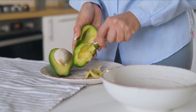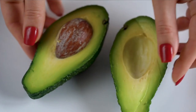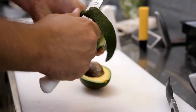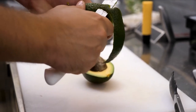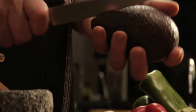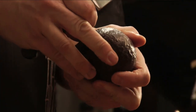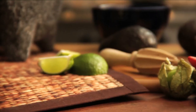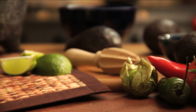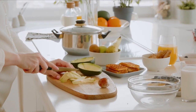Antioxidants protect your body from cell damage. Avocado slices can be used to dress up a sandwich or salad, or they can be used to produce a delicious guacamole sauce. Avocados are packed with heart-protective monounsaturated fatty acids that assist to keep our heart healthy. They're also a good source of fiber. One half of an avocado provides roughly 7 grams of the 25 to 38 grams of fiber per day suggested for women and men respectively.